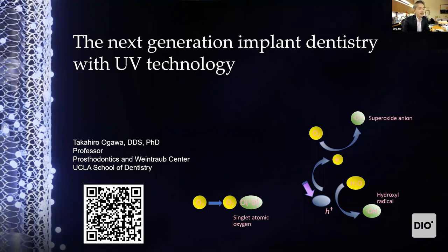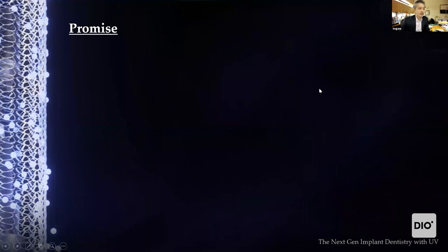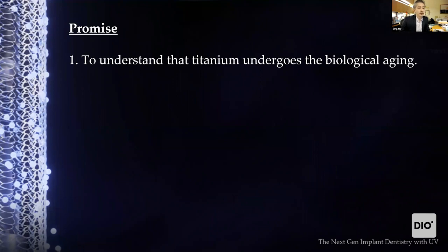I'm pleased to share and discuss with you the new technology related to dental implants, specifically UV technology. If I could signal the emerging revolution in implant dentistry, that would be my excitement and honor. Today I've divided my presentation into four chapters.